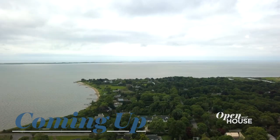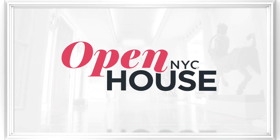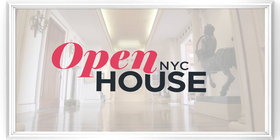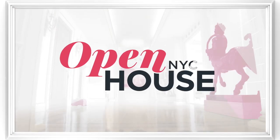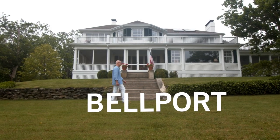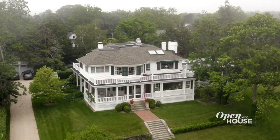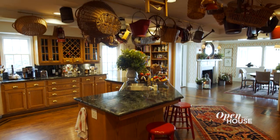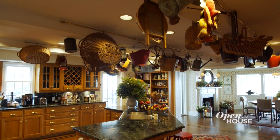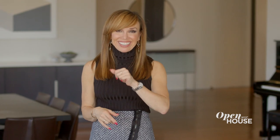Just after the break we are in Bellport, Long Island at the waterfront retreat of Philip Thomas. Welcome back — now we are in Bellport, Long Island at the longtime home of designer Philip Thomas. This is the place he comes to unwind, featuring a curated collection of objects and art, comfortable furnishings, and views of the bay from virtually everywhere.